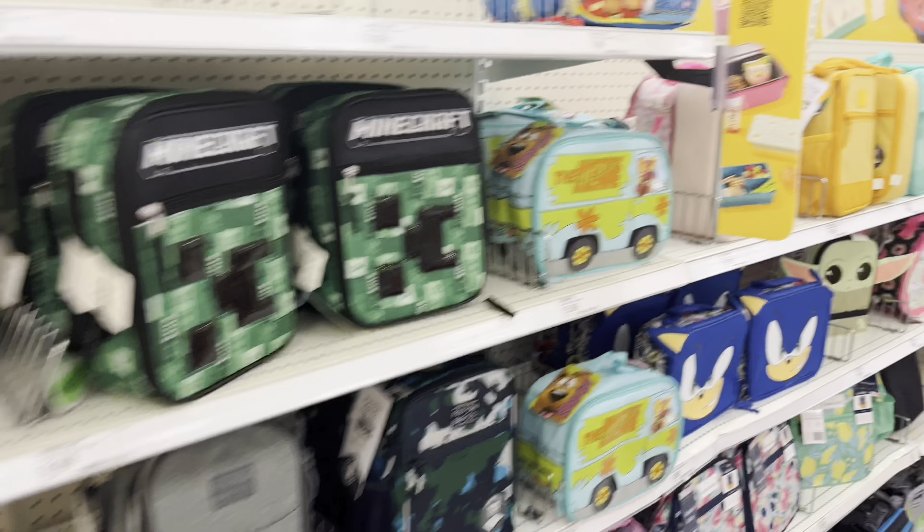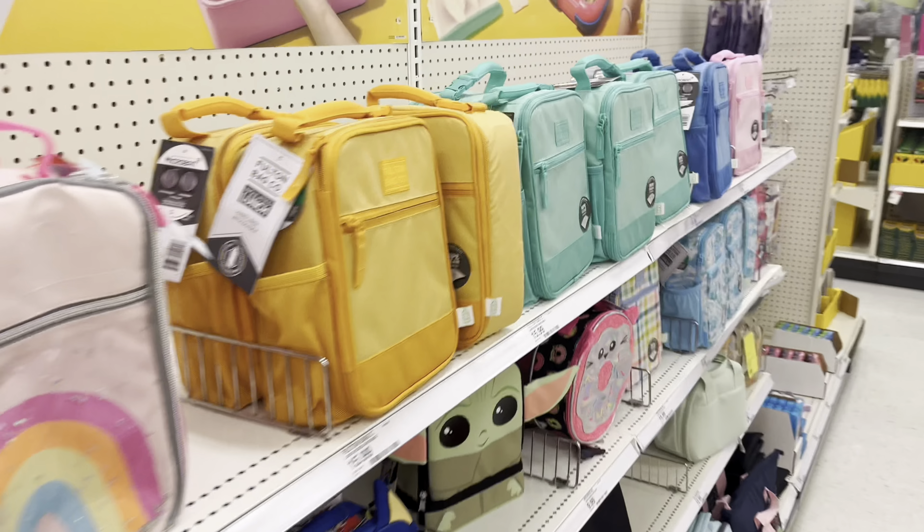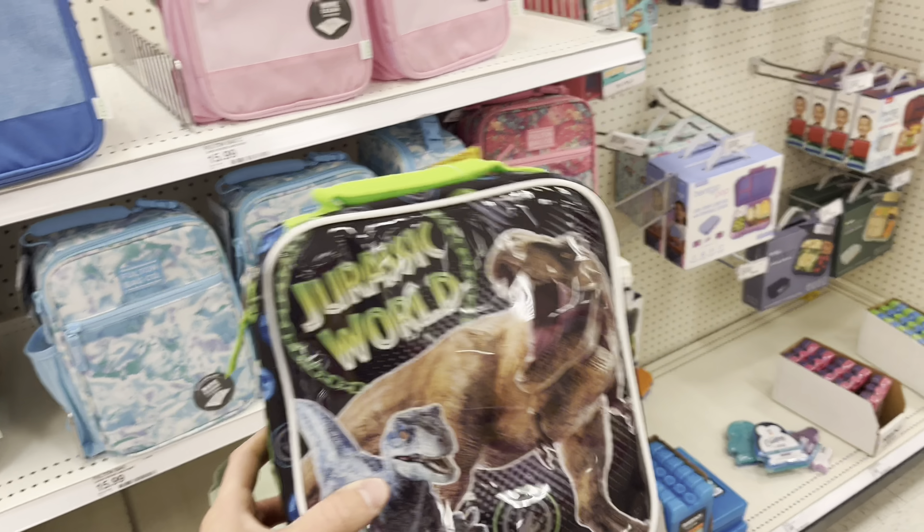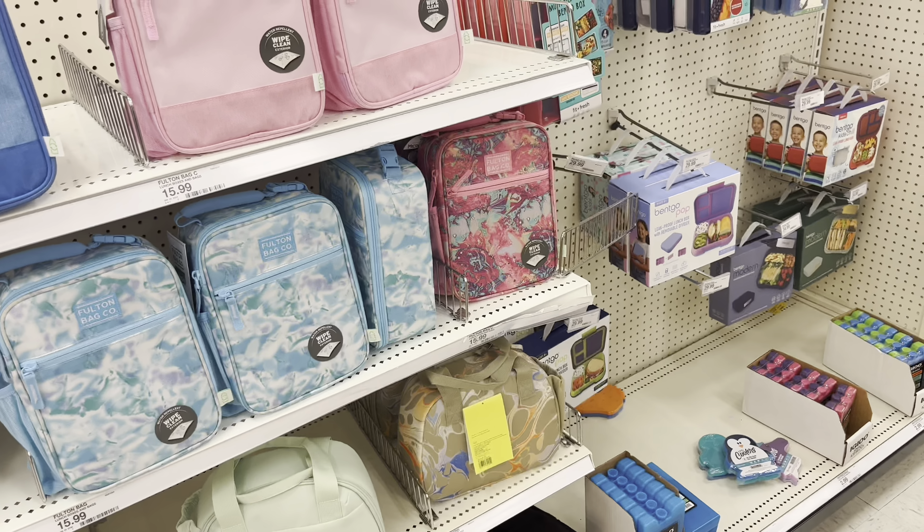Although there was nothing good in the toy section, they have these Jurassic World composition books in the back-to-school section, which is actually really cool. It's only $2.59, so I'll definitely grab that so I'm not leaving this Target empty-handed.